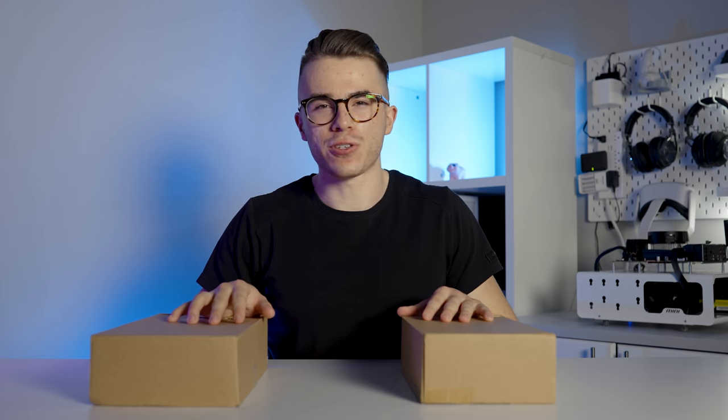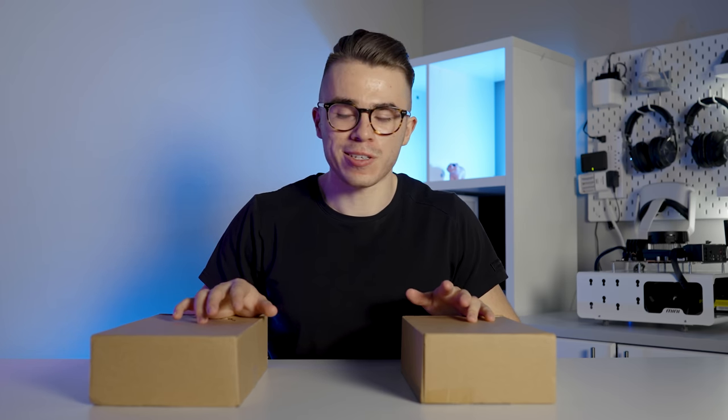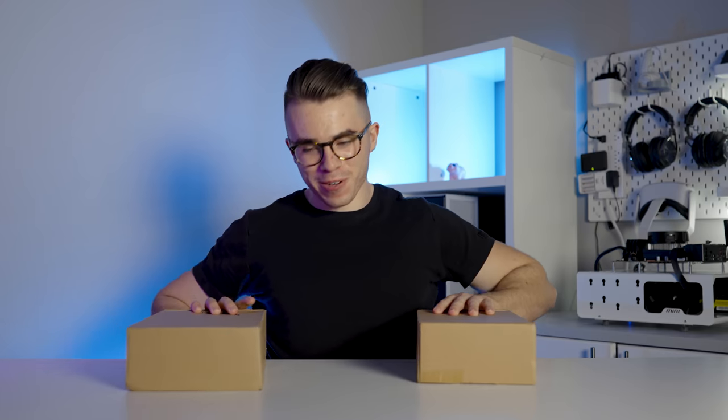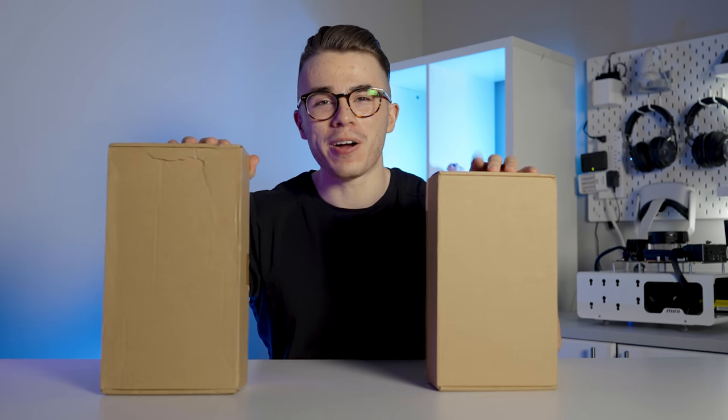However, there are two cards you can buy right now from a certain retailer that are below $200, aren't really marked up in price, are used, and have good stock and availability. They do come in these weird cardboard-looking packages, so we'll be unboxing them real quick.